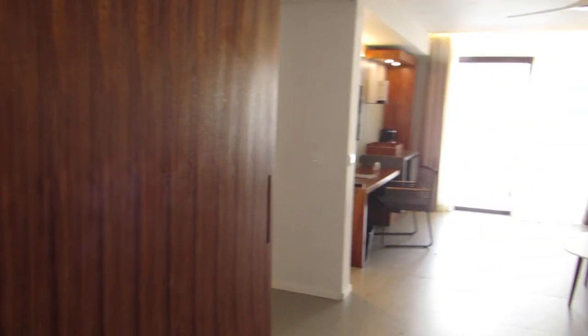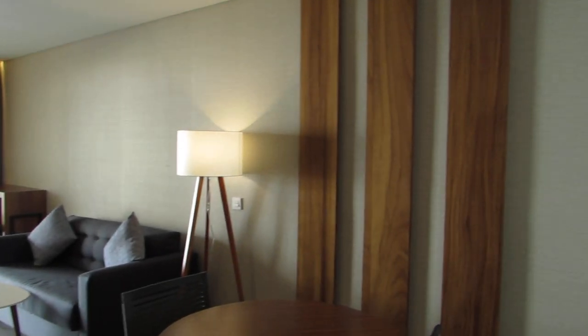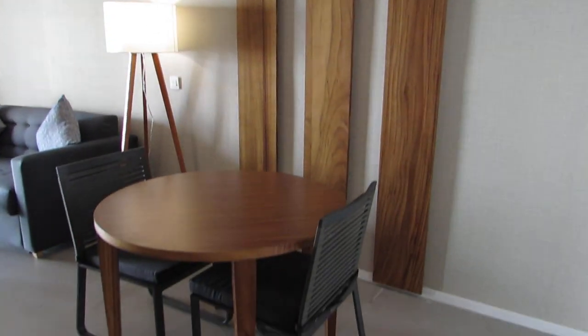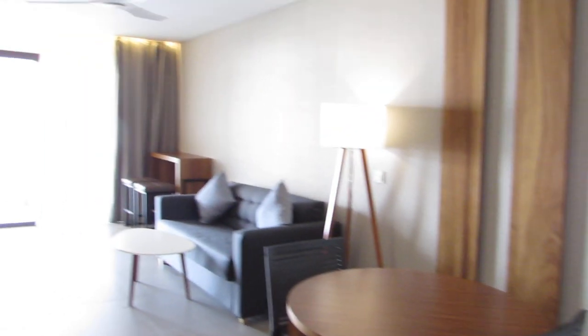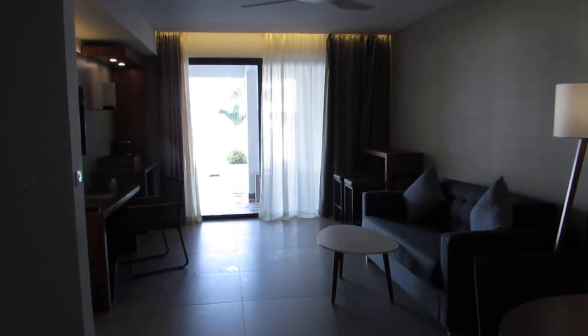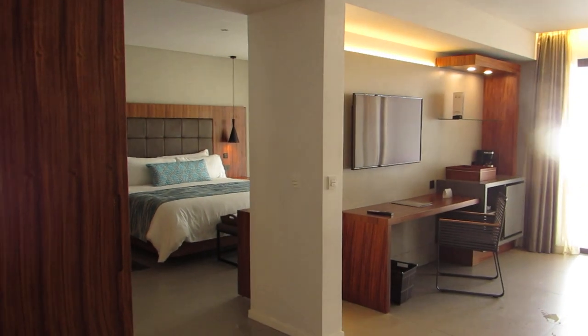Hello, this is David Phelps with My Honest Travel Agent, 770-783-1656. We are at the newly opened Majestic Elegance Cancun. This is a swim-up suite — it's the only room category they have to show me today, so let's get to it.